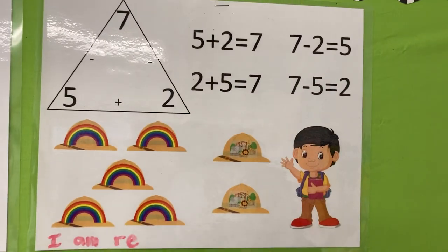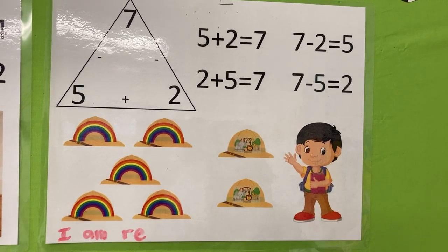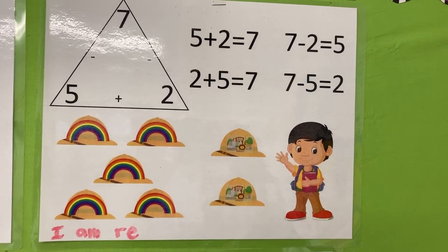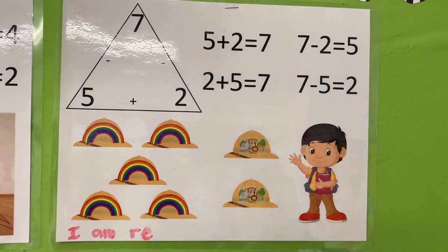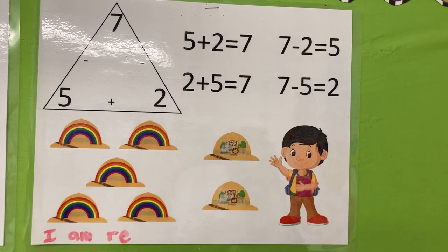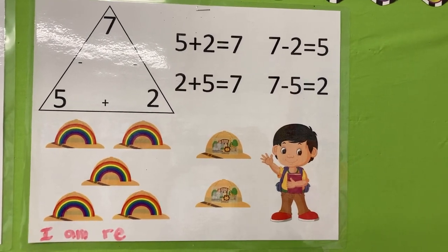Five plus two is seven. Seven hats for Kevin. Two plus five is seven hats for Kevin. Seven minus two is five, with lots of colored lines. Seven minus five is two, with pictures from the zoo.